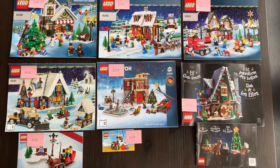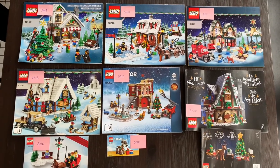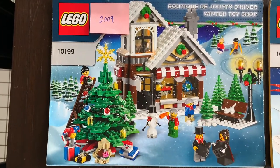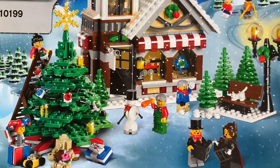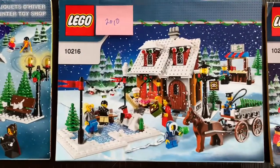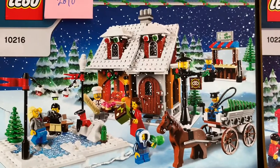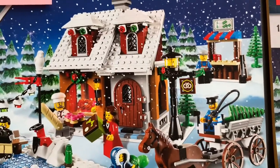These are all the different sets we've collected over the years, starting in 2009 with the original Winter Toy Shop. That one came with a toy shop, a tree, mini figurines, a bench, a couple of skiers. The next year was the bakery, which came with the bakery, an ice rink, a guy hauling trees with a horse and carriage, and a tree vendor in the back.